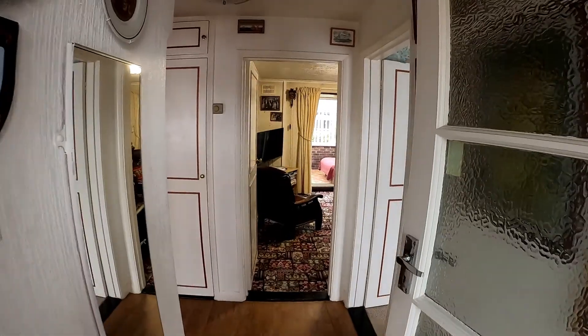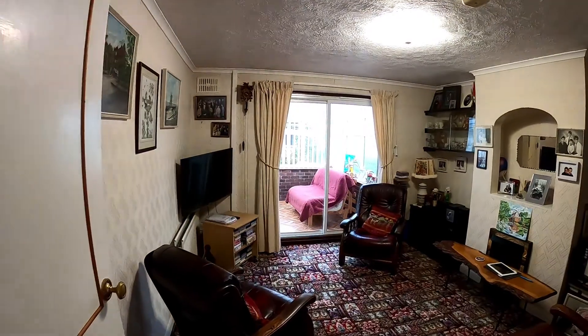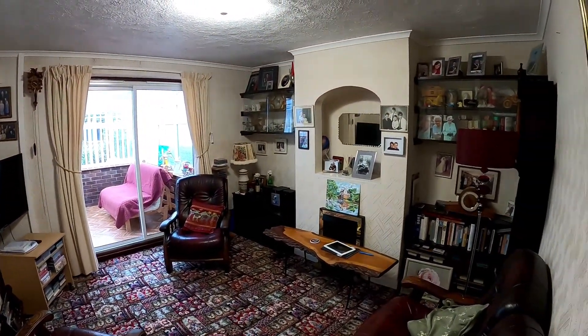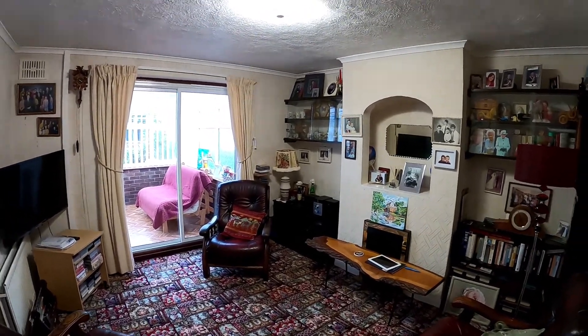Coming through into the lounge now, this two bedroom semi-detached bungalow is a fantastic size. You'll see we've got a lovely amount of space with the sliding doors leading us into the conservatory there.